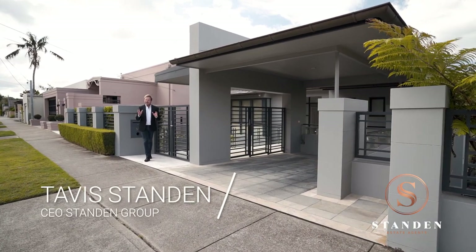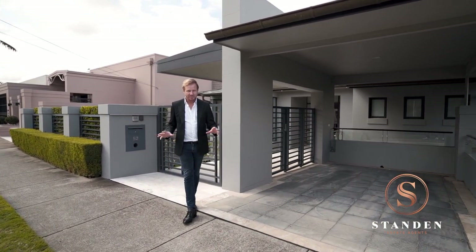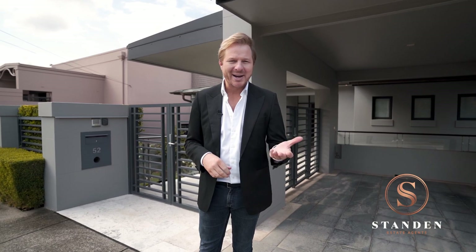It's no secret there's only a limited number of waterfront properties available in Sydney. And here on Arabella Street in Longueville, one of Sydney's most prestigious addresses, you can count the number of absolute waterfronts on just one hand. Welcome to 52 Arabella Street in Longueville.